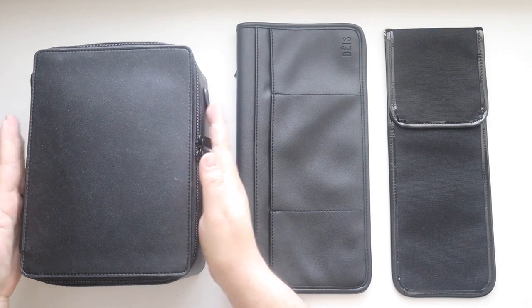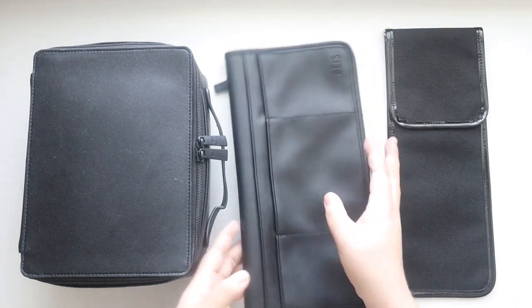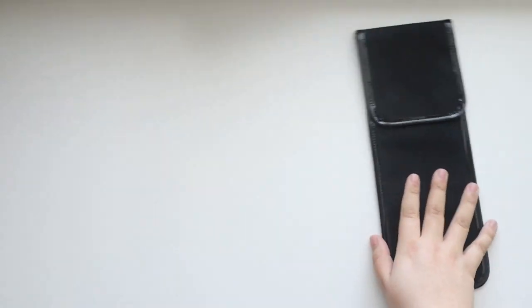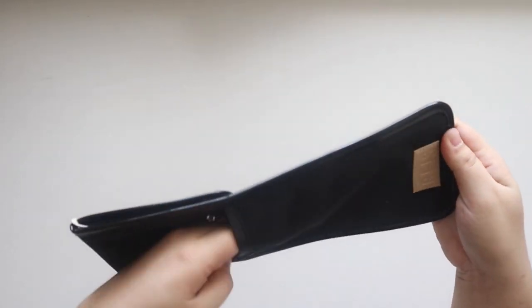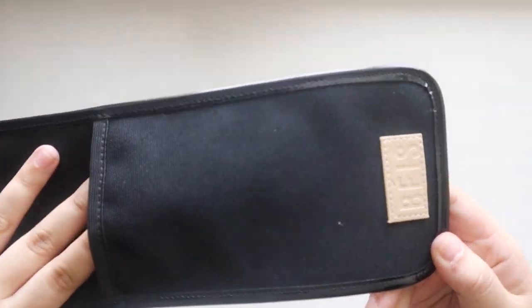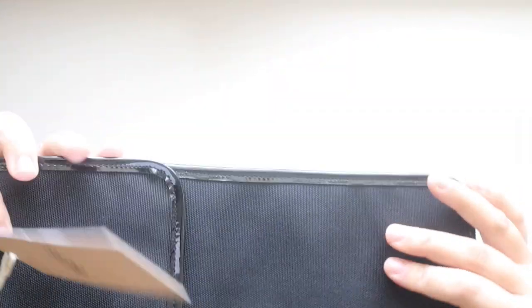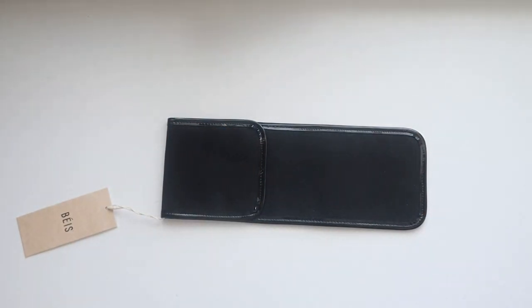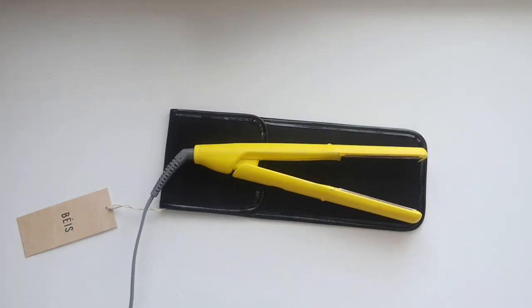I'm going to review all of these and then pack up the cosmetic case for my upcoming trip and set up the organizer as well. Let's start with the easy one — the flat iron cover. It has a nice canvas exterior and a pocket on the back with the Beis logo in a patent nude stitching, which is really nice. I brought my straightener — a Drybar one, average size — to test it out.